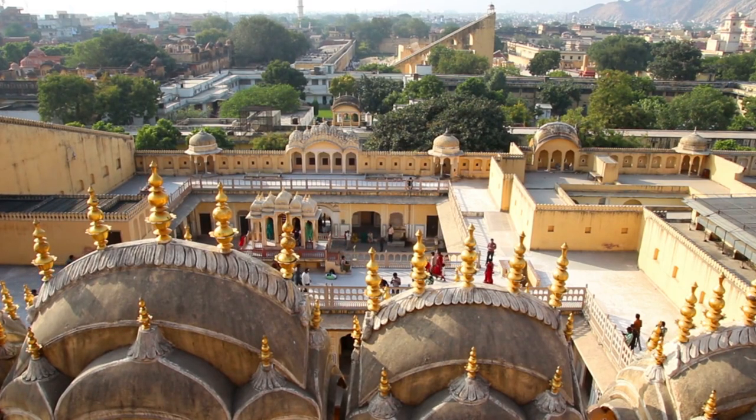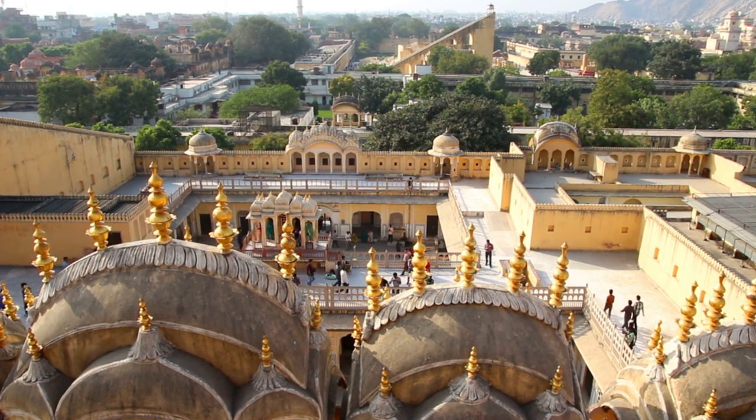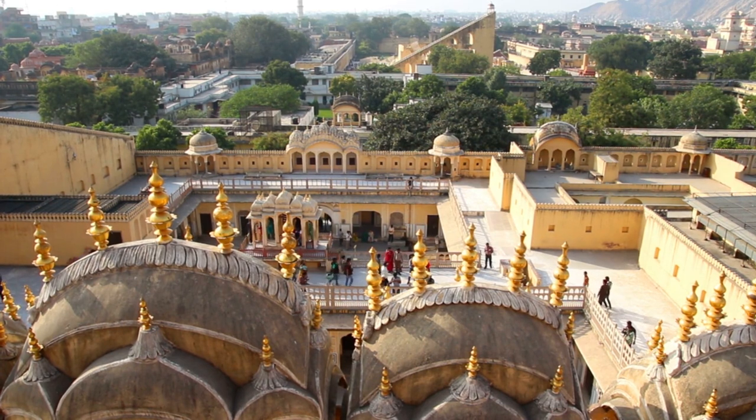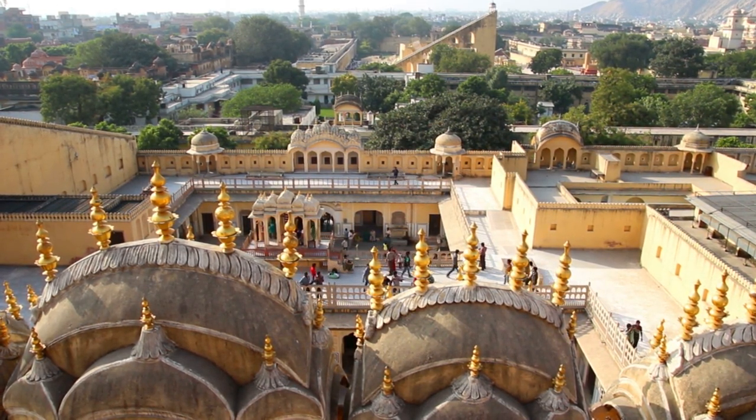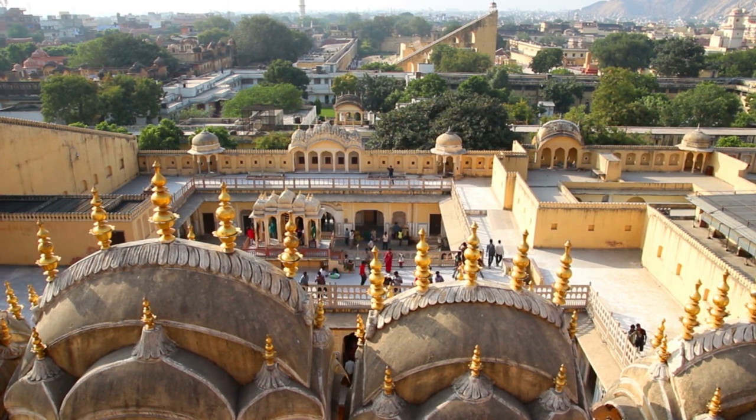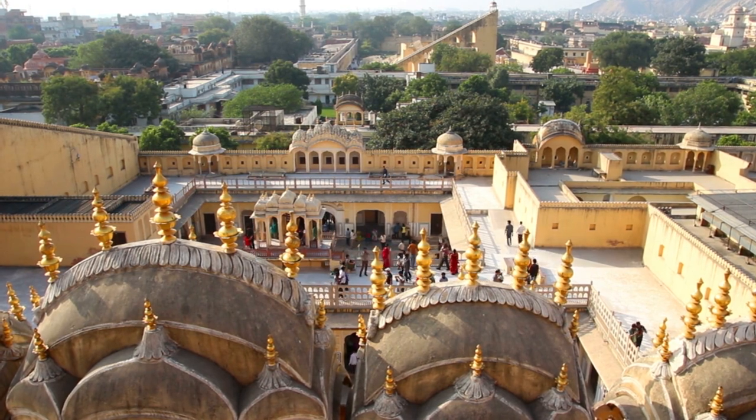Discover Jaipur's charm without breaking the bank. From the iconic Hawa Mahal to the serene Jawahar Circle, explore 15 free places in the Pink City. Dive into history, marvel at architectural wonders, and soak in the local culture, all without spending a rupee. Let's explore Jaipur's treasures together.